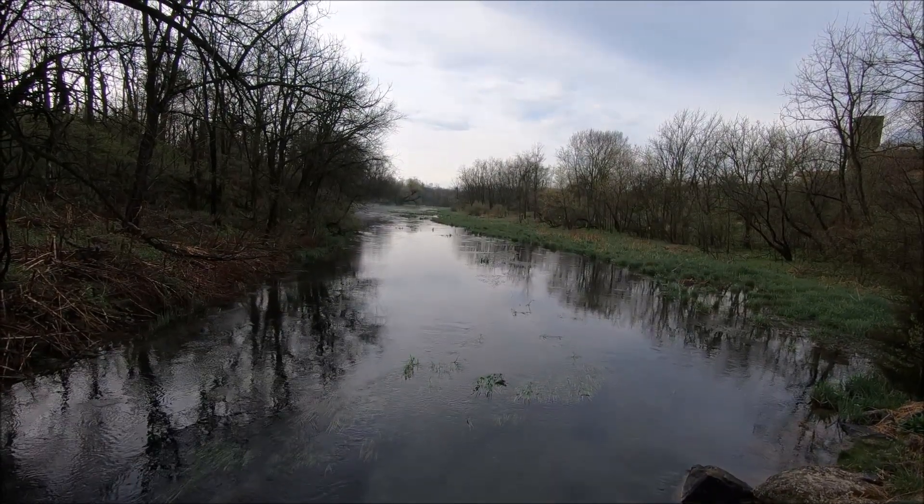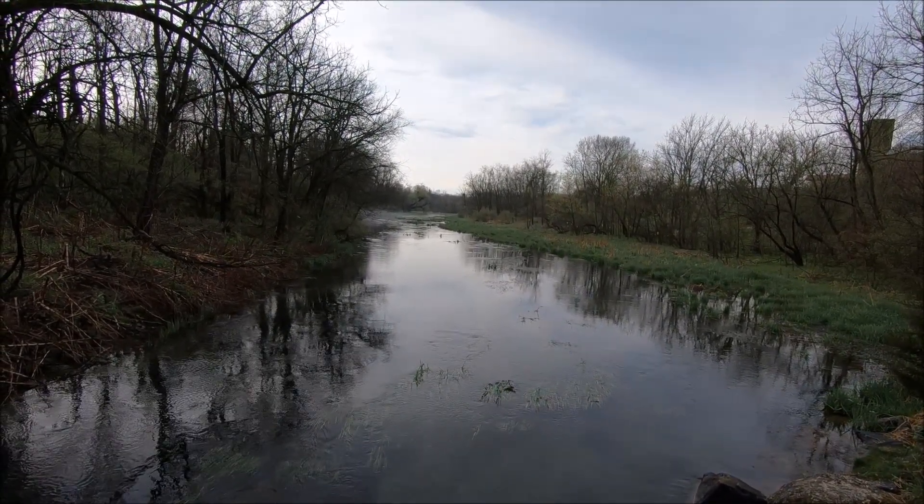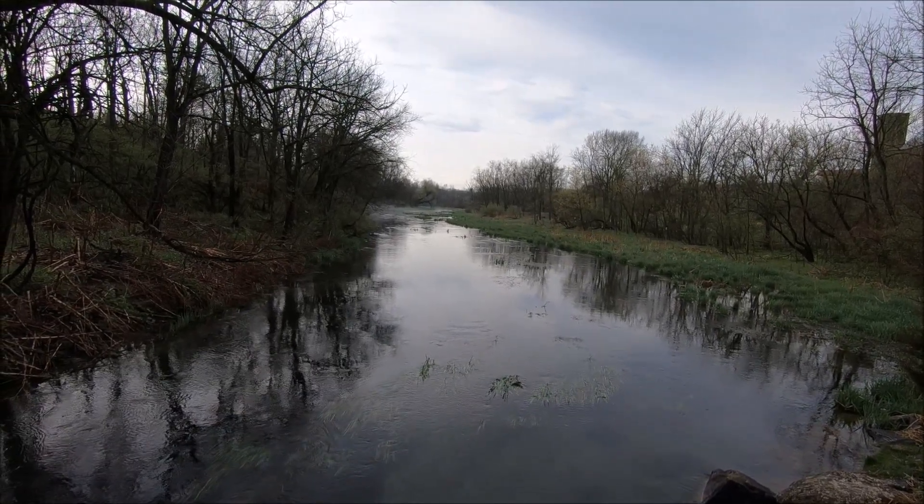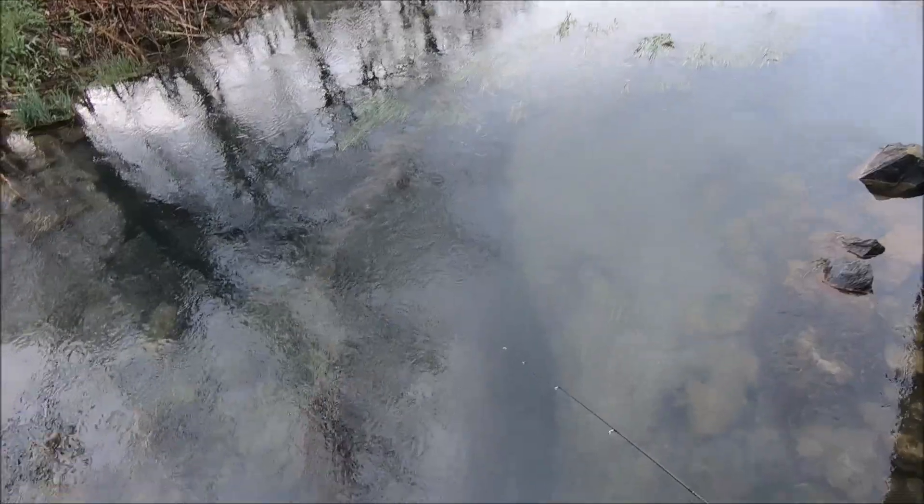Big Spring Creek — one of the most famous native brook trout creeks in the country. Absolutely beautiful. Very clear, clean water.